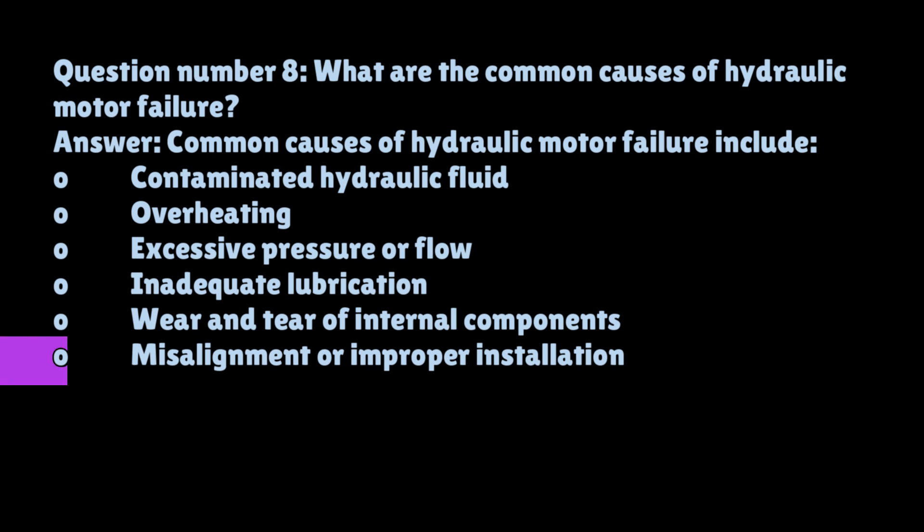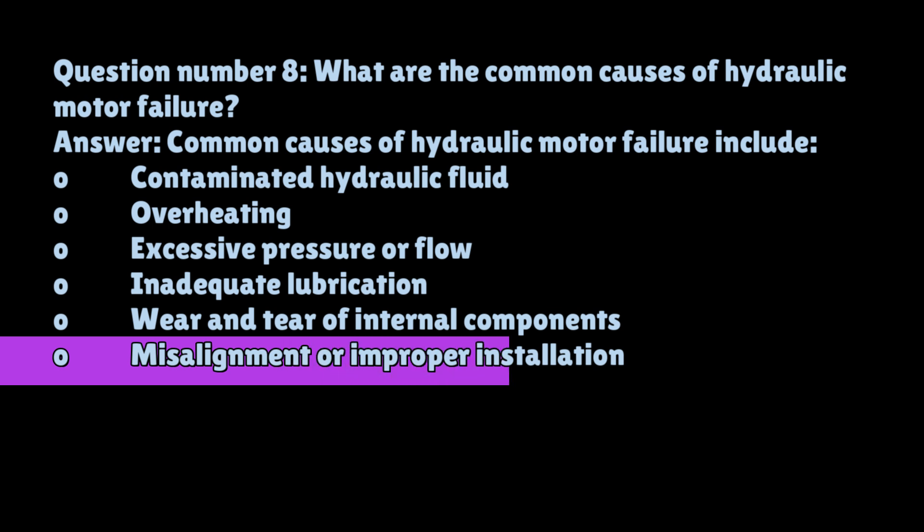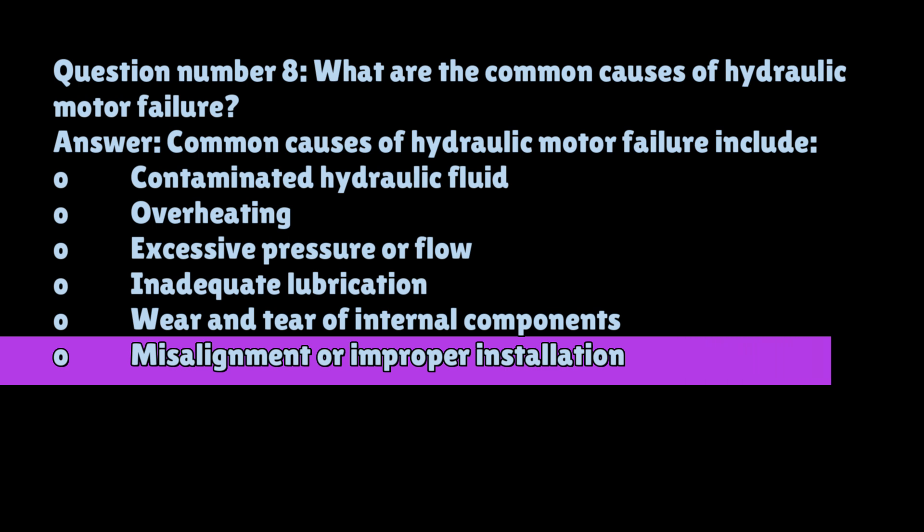Question number eight: What are the common causes of hydraulic motor failure? Common causes of hydraulic motor failure include contaminated hydraulic fluid, overheating, excessive pressure or airflow, inadequate lubrication, wear and tear of internal components, and misalignment or improper installation.